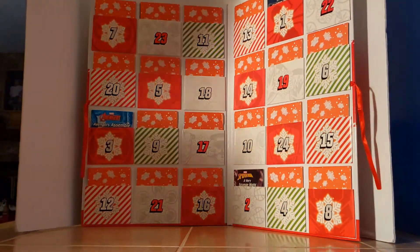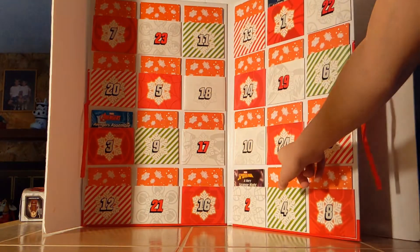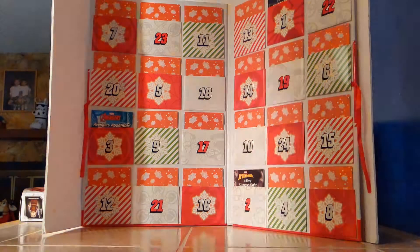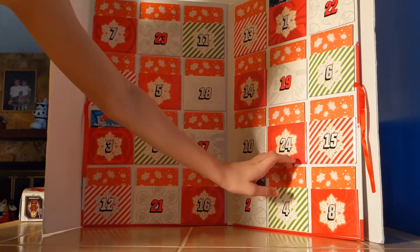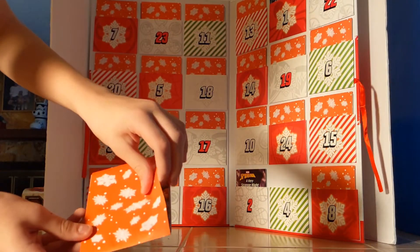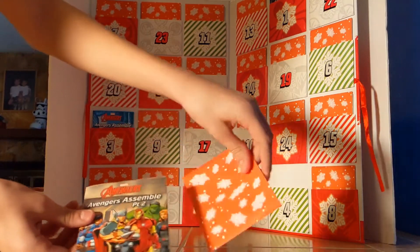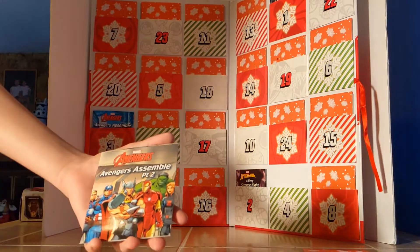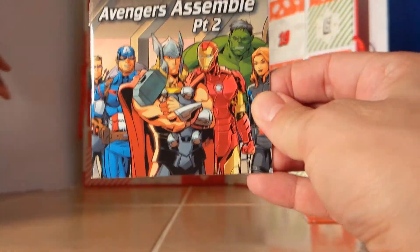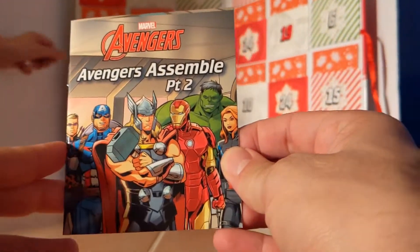Alright, hunter swing around and let's see what day four is. We pull it out of the slot, and day four is Avengers Assemble Part Two — good, because yesterday was Part One.